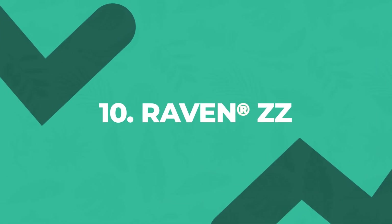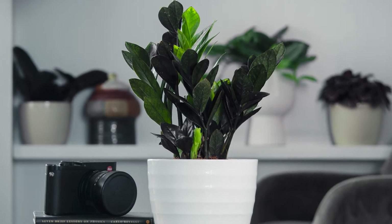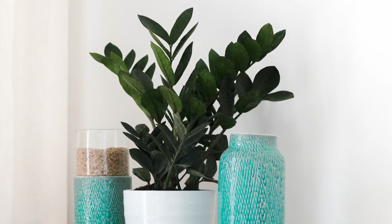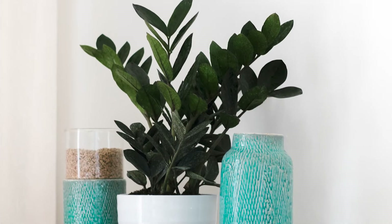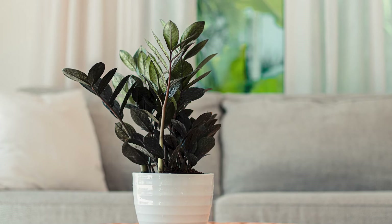New plant owners looking for the easiest of the easy should be familiar with just two letters: ZZ. ZZ plants tolerate low light, tolerate less water, and look great all the time. Raven is a shimmering black ZZ that looks beautiful alone or in a group.